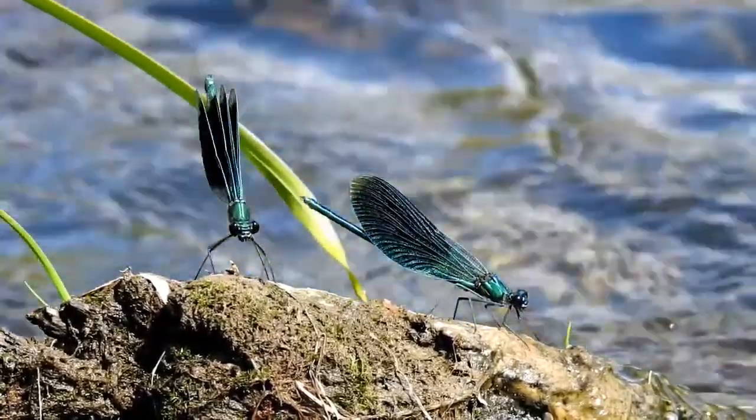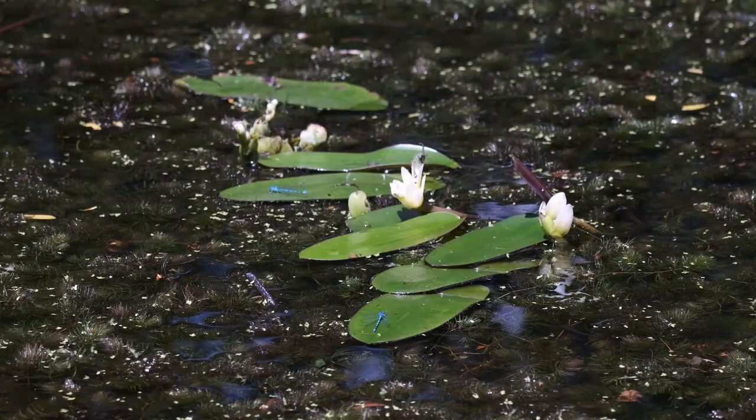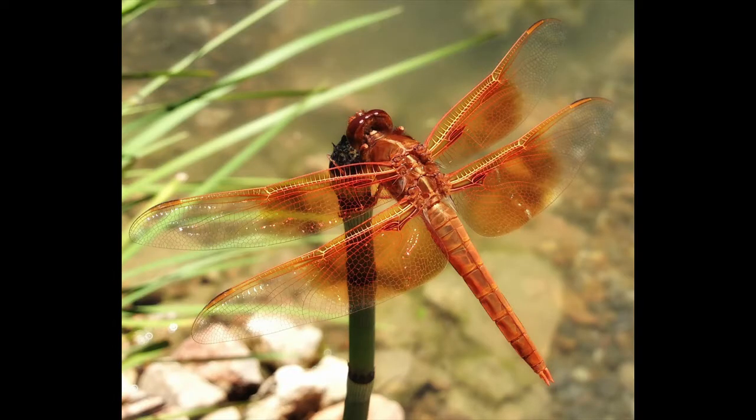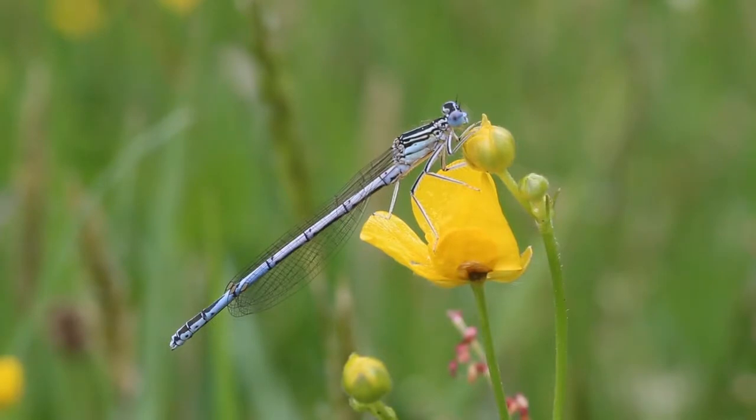They are colorful insects that make their presence known during the spring and summer. Dragonflies breathe through spiracles in the abdomen. They are fast, agile flyers, sometimes migrating across oceans, and often live near water.